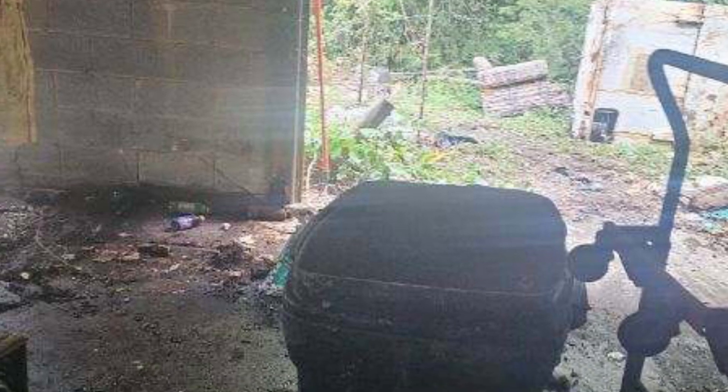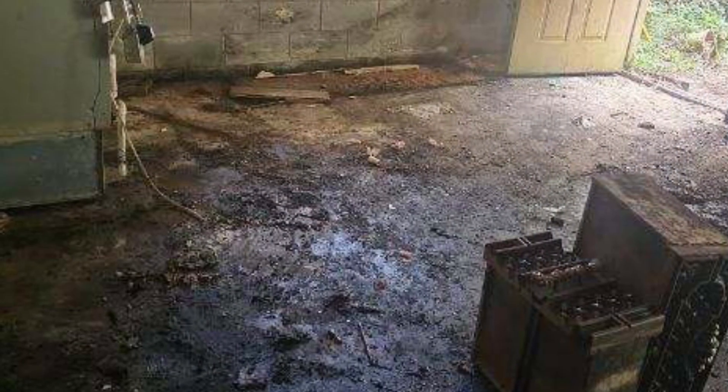Hey guys, welcome back to the last installment of the Hoarder House. What you're seeing here is the basement — it's being cleaned out completely. Some of the pictures are fuzzy, I apologize, but you can see that it is clean. We took it all the way to the wall and the floors. It took us about three and a half hours today, but it was complete.